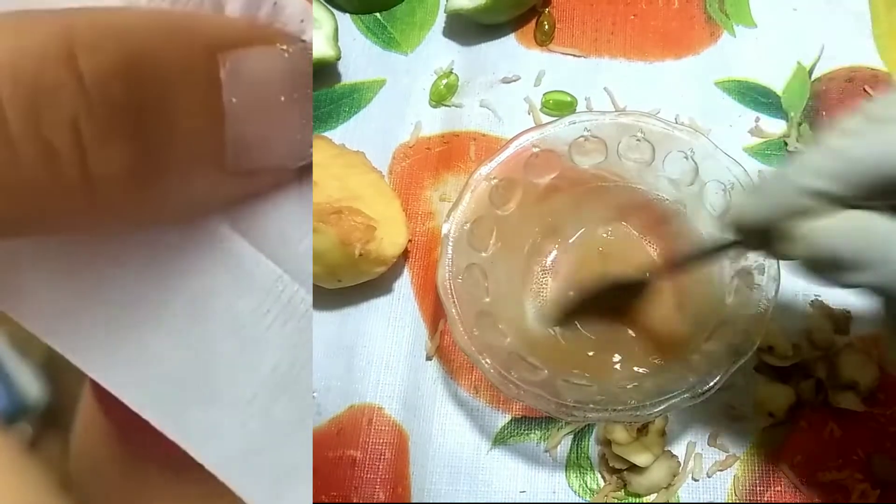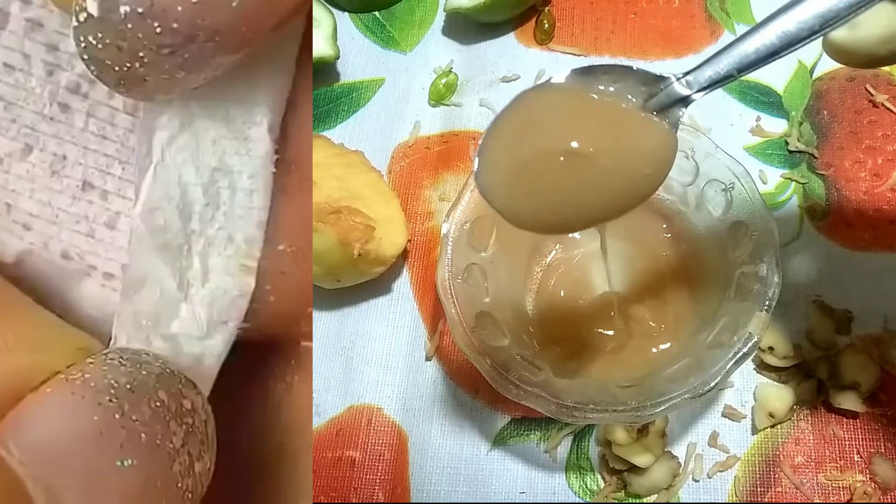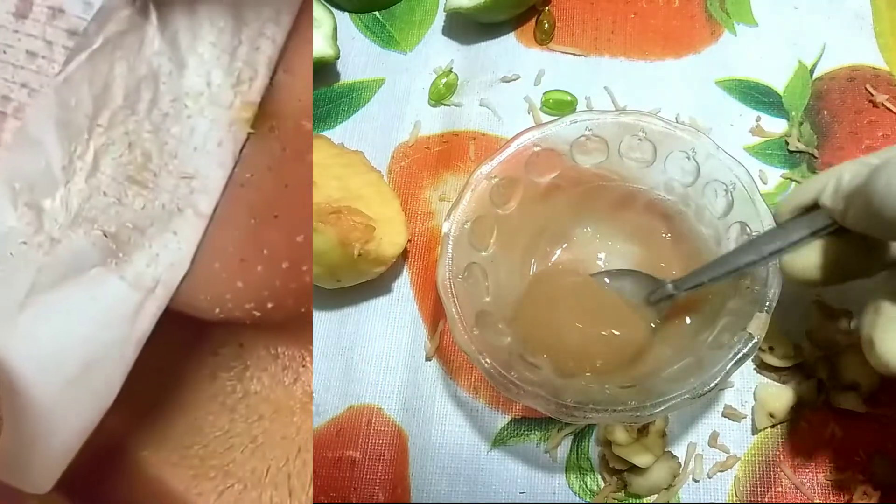First the rash. Then acne. In the end it takes on a bigger size. There is also pain. Many people then get scars on their face. There are other reasons as well.